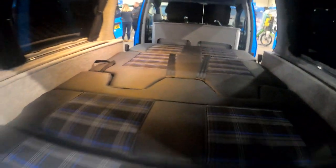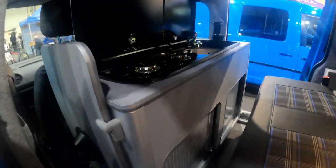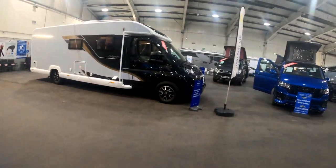Here's another one, very similar to the first one we saw with the cooker at the back, but this one's got the cooker at the front. People really will think of everything. Okay, so that is the end of day one at the West Point Motorhome, Caravan, and Campervan Show.